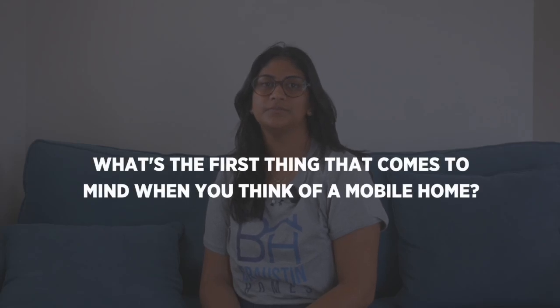What's the first thing that comes to mind when you think of a mobile home? Cheap, a lot of issues, really thin walls, only livable because of the price, not because of a want. Just not as feasible as like a site-built house.